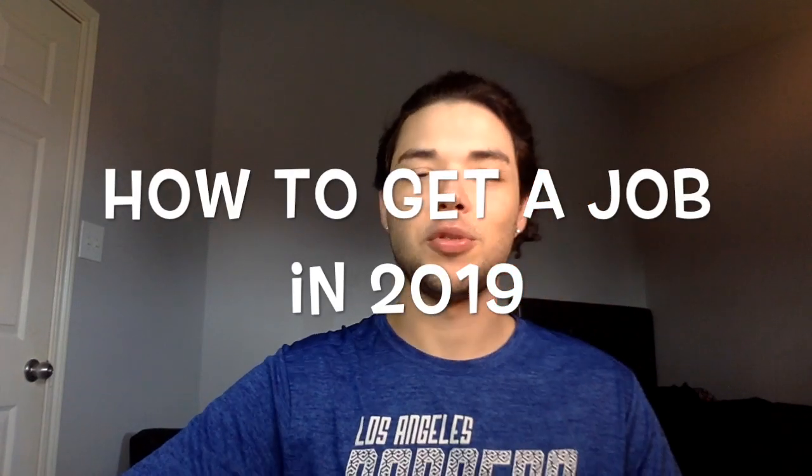All right, let's get on to how to make or get a job in 2019. So basically this video I'm just gonna be showing you the top three websites that I use and basically how I navigate through them to get to what y'all are trying to find out.